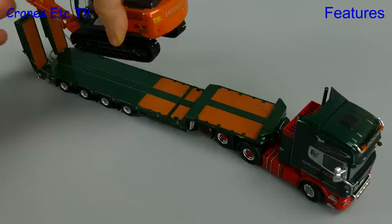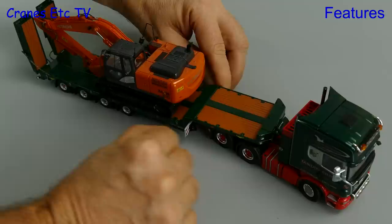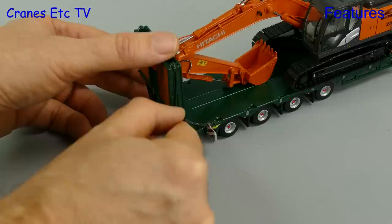So talking of machinery let's give it a go with an excavator, and here we see a small Hitachi excavator looking the part. If the load we've got is a bit wide we can pull out the marker boards at the gooseneck, and if we really want to make our mark we can add the marker boards at the back.